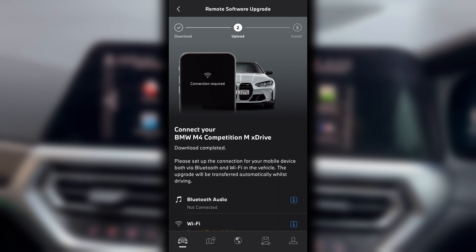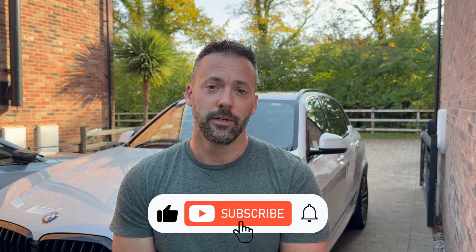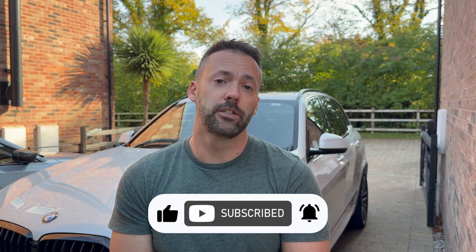That's all that's needed to get the app working again with the car. Well guys, that's it for this video. I hope you enjoyed it. If you did, please don't forget to like and subscribe. Subscribing is free and it just means any future videos I release will automatically appear on your feed without you having to search for them. Thanks again for watching and I'll see you on the next video.